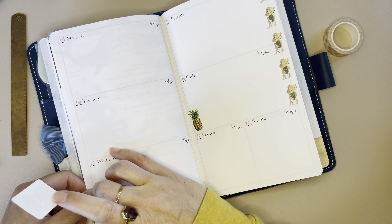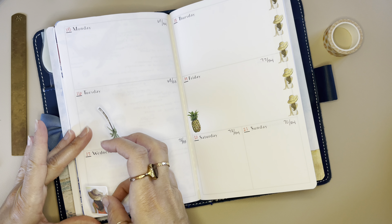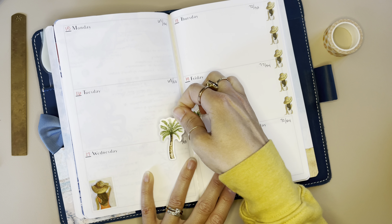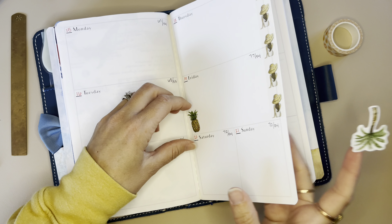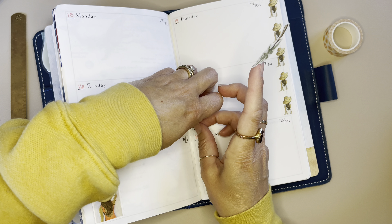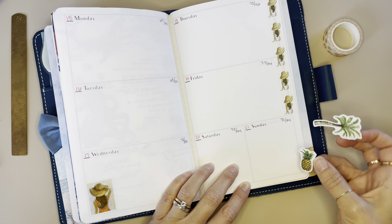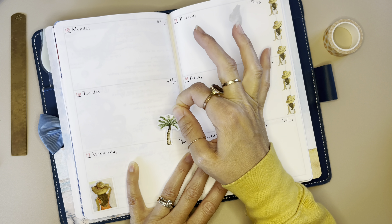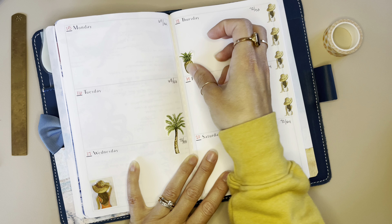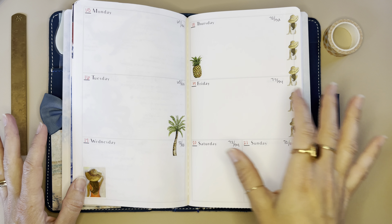It's so hit and miss with peeling up washi and stickers from this paper — I never know if it's going to rip or not, but I'm thankful that one was easy. I want her down there. Now the palm tree — do I want to move the pineapple? Sometimes I like to write all of my things first, but I've come to realize I need to decorate first, because then I start putting stickers over what I've written.